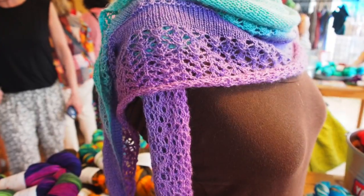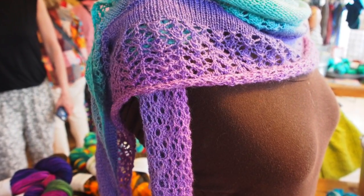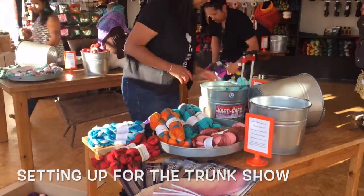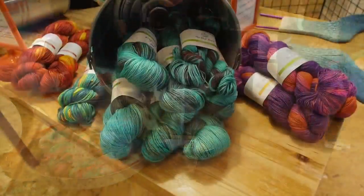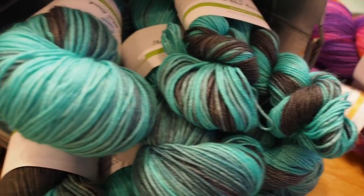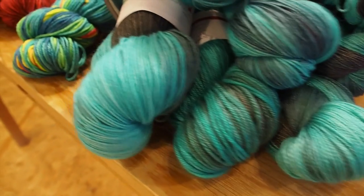So how did you guys get into dyeing yarn as a thing? I know you have an artistic background, but where did it all begin? It all began — well it's hard to pinpoint one spot, but the whole story would be that we were already artisans.